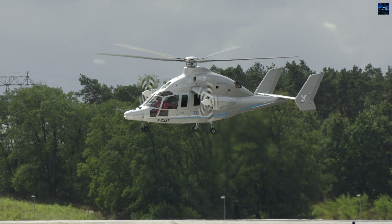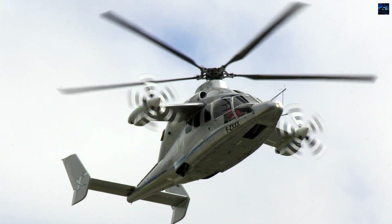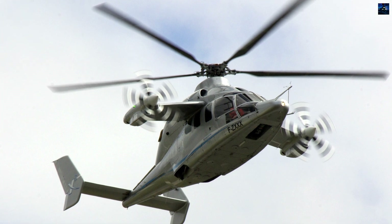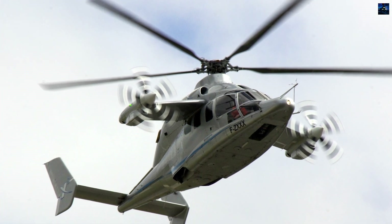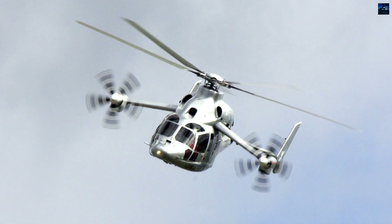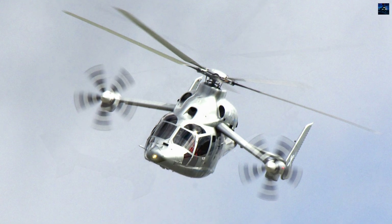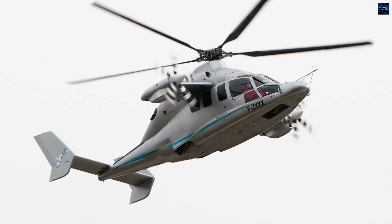The crowning achievement occurred June 7, 2013, when the X3 reached 255 knots in level flight and 263 knots in a shallow dive at 10,000 feet over southern France, establishing unofficial helicopter world records and surpassing the Sikorsky X2's 250 knots level and 260 knots diving.